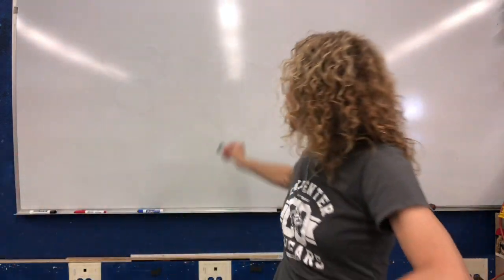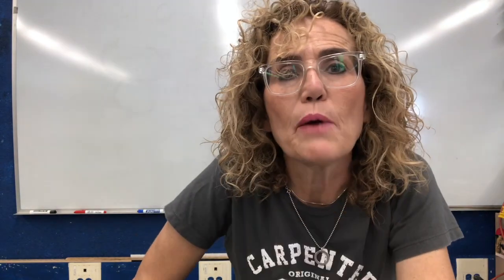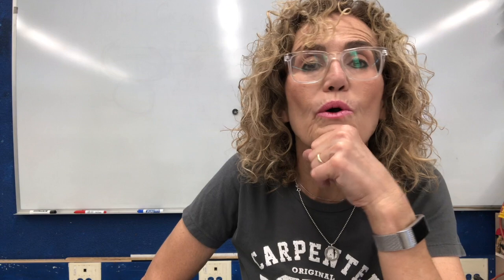One of the cool things about a magnet is it helps you to be an iron detective. You can go around your room or your house and find things that contain iron, because if my magnet sticks to it, it contains iron. My whiteboard contains iron. Boys and girls, I want you to take a few minutes and find five things in your room or in your house that contain iron. Use your magnet and find five things that stick to the magnet.